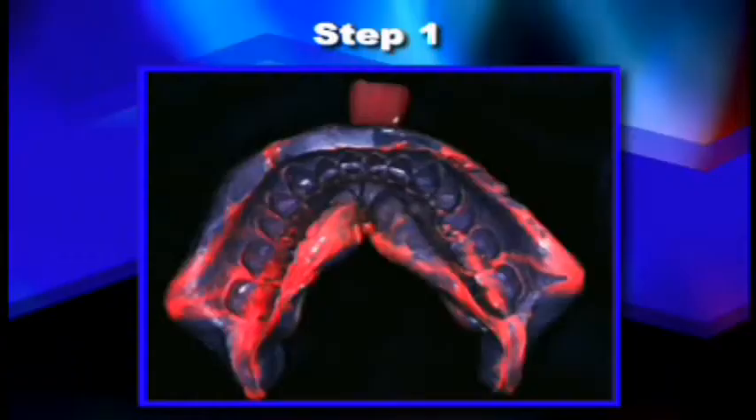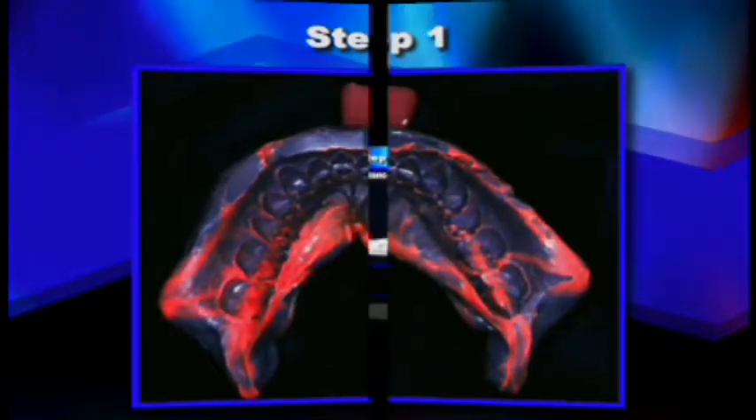Step one is to take an impression of the area you're going to work with. This is actually one of the most important parts of the entire process. Because we're dependent on a surgical stent that has to fit precisely over the area where you're going to place the implants, you want a very, very good impression. So if there's somebody in your office that takes better impressions than you do, by all means let them do it.